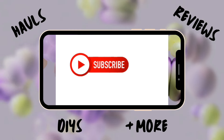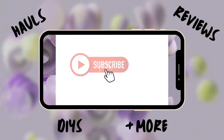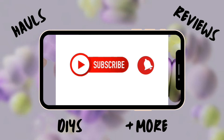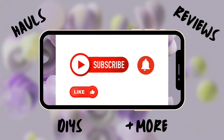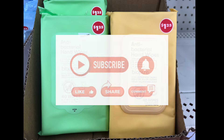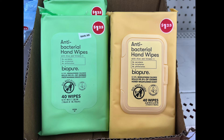Hello and welcome, new and old subscribers! If you are a visitor, subscribe now. If this is your first time, I'm thrilled that you're here. Let's get this Dollar Tree haul started!